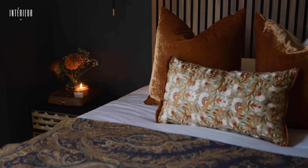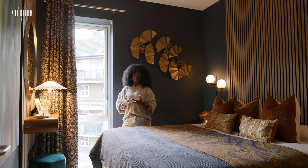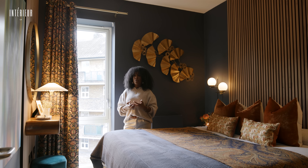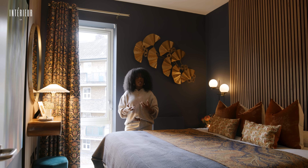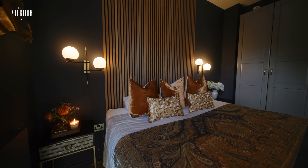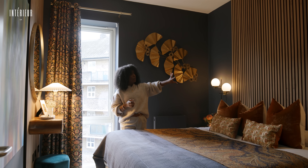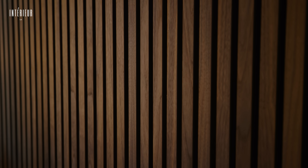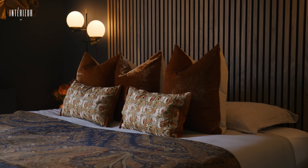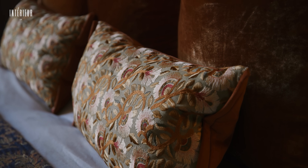For the master bedroom, it was really important for our client that he wanted to walk in and feel completely relaxed. He wanted the space to feel like a boutique hotel — very dark, very cosy, very warm and sophisticated. We continued the colour scheme from the living space and added this really beautiful walnut panelling as a backdrop for the bed, then layered it up with beautiful cushions, textures, and colours to elevate the space a little bit more.